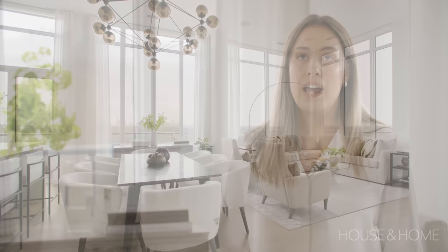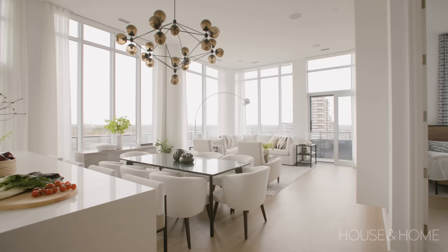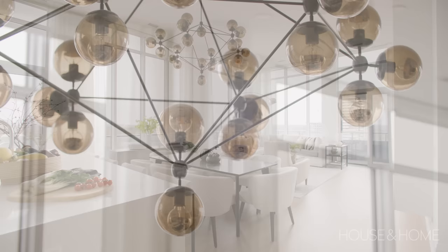This place has huge ceilings, which is really great. It has tall windows, and to really accentuate that we wanted to play with big fixtures. So in the dining room you'll find this grand chandelier which really pops in the space.